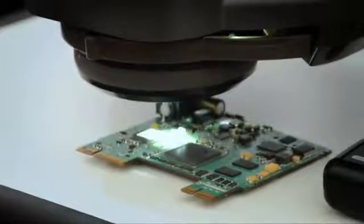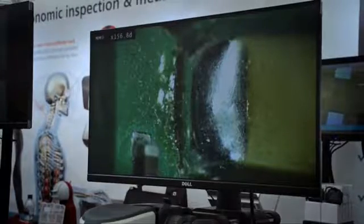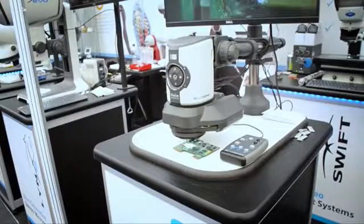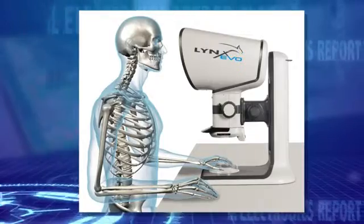Vision Engineering had the LINX EVO on display, a reduced cost stereo microscope employing a patented optical technology that removes the need for restrictive eyepieces, resulting in amazing optical clarity. The microscope has 120 times magnification and is ideal for inspection of printed circuit boards. The ergonomic design can relieve operator eye strain and fatigue and symptoms associated with bad posture.